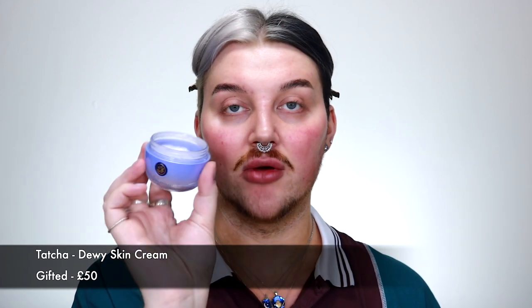Now I'm going to use the Tatcha Dewy Skin Cream. If you've watched any of my videos you'll know this is literally one of my favourite moisturisers. It's a really beautiful, thick, rich moisturiser that really helps to make sure everything is just super glowy. I'm keeping it mainly on the high points of my skin so that glow really comes through.